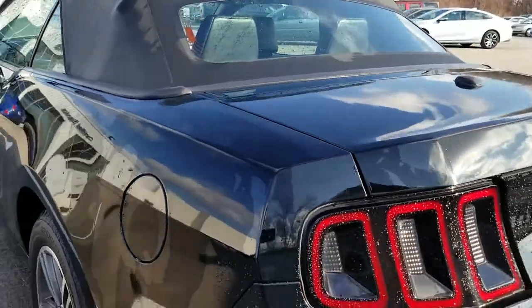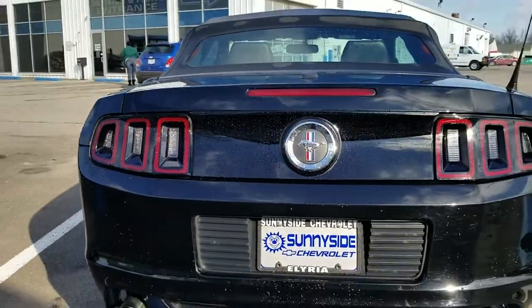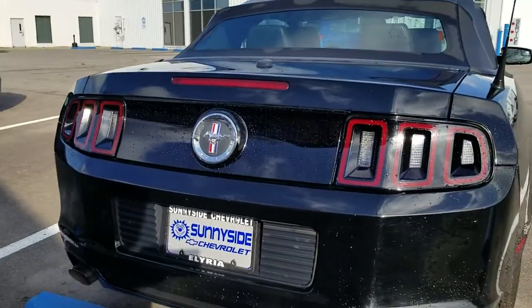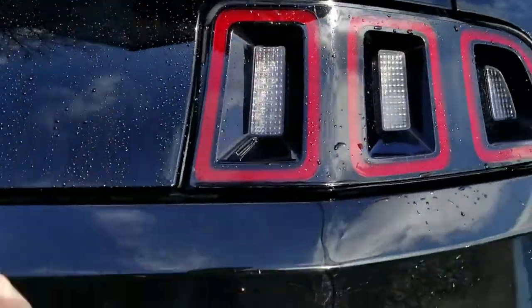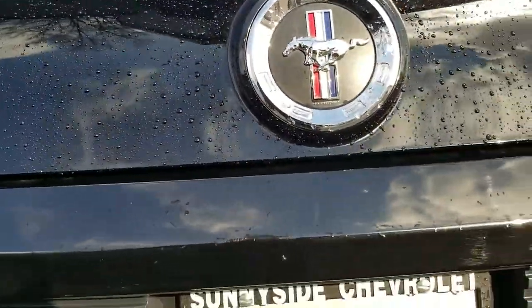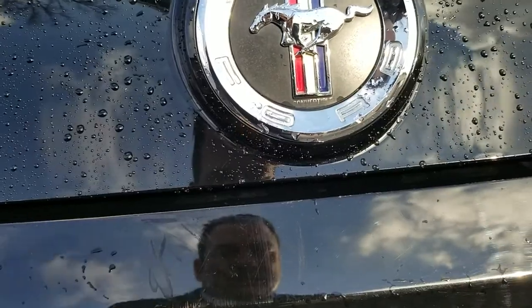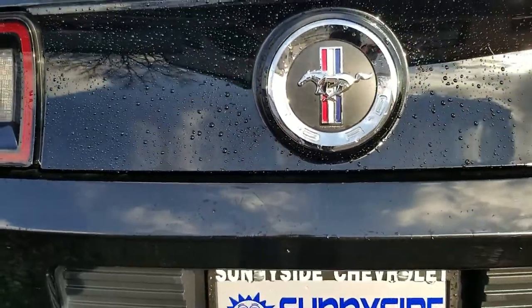On the driver's side back, the trunk and rear bumper are free of really any major blemishes. There is a little bit of dirt and a little bit of light surface scuffing here.